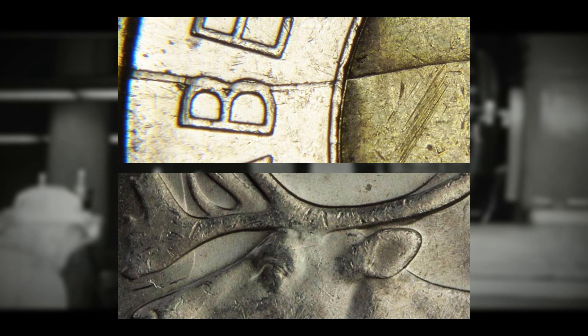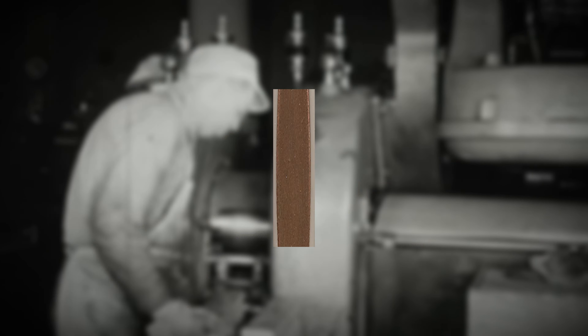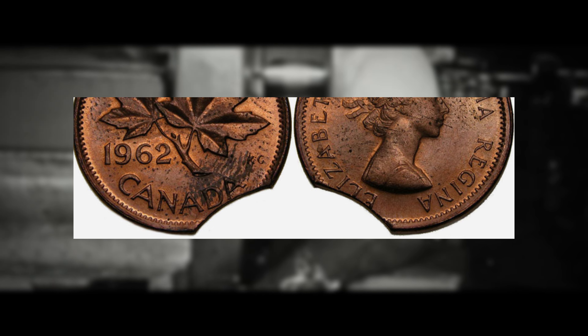The first are die errors. These are errors related to the coin dies including double dies, die cracks, and die clashes. Double dies occur when the die is engraved with multiple impressions of the design, leading to doubled or overlapping features on the coin. Die cracks and die clashes result from damage to the die itself and can create unique patterns on the coin.